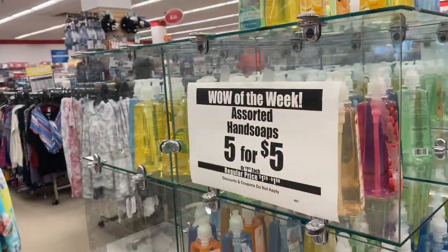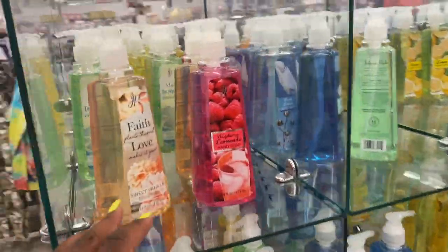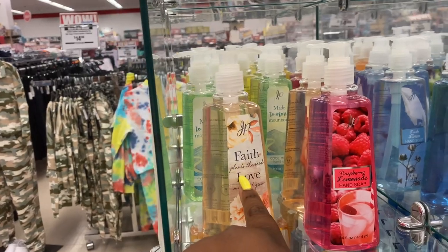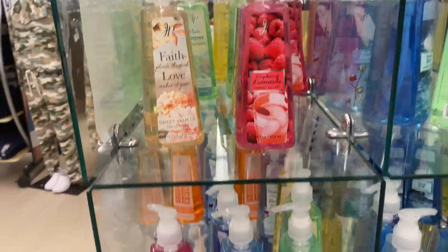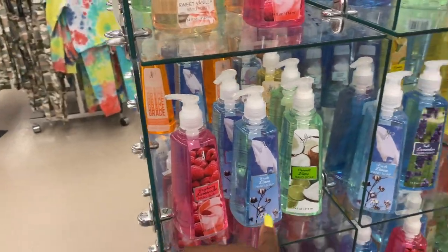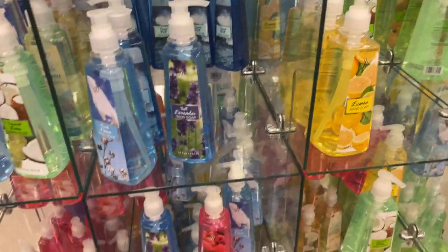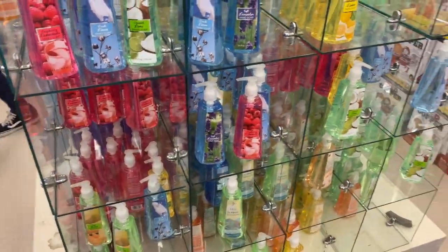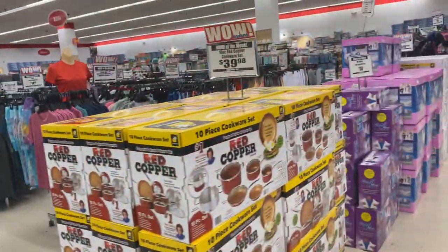They also have their hand soaps — five for five dollars. They have different scents: 'Faith Plants the Seed Love Makes It Grow,' Raspberry Lemonade, Fresh Linen, Coconut Lime, Lavender Lemon, and so many more. So many different hand soaps for your bathroom.